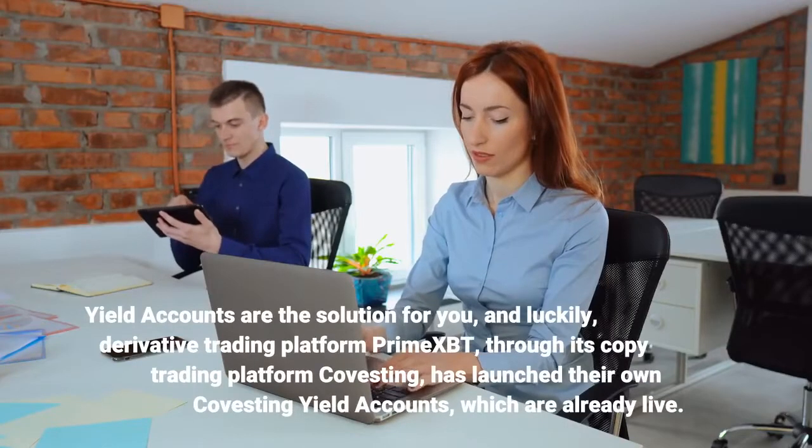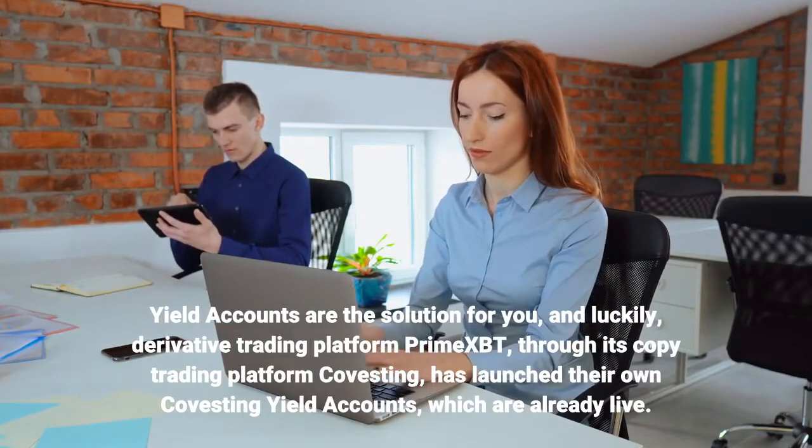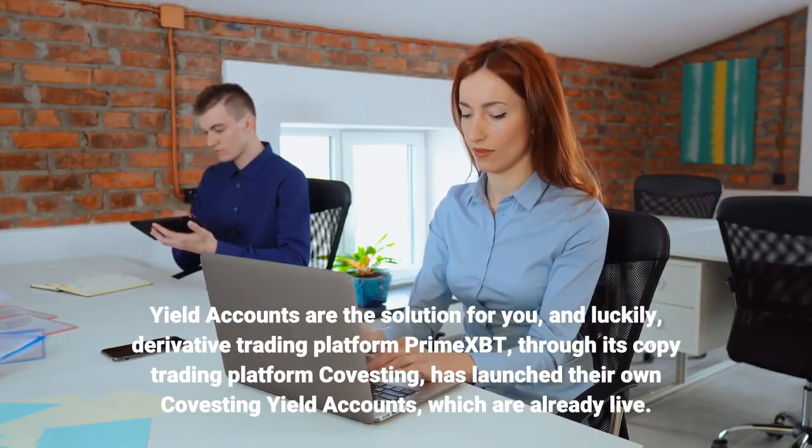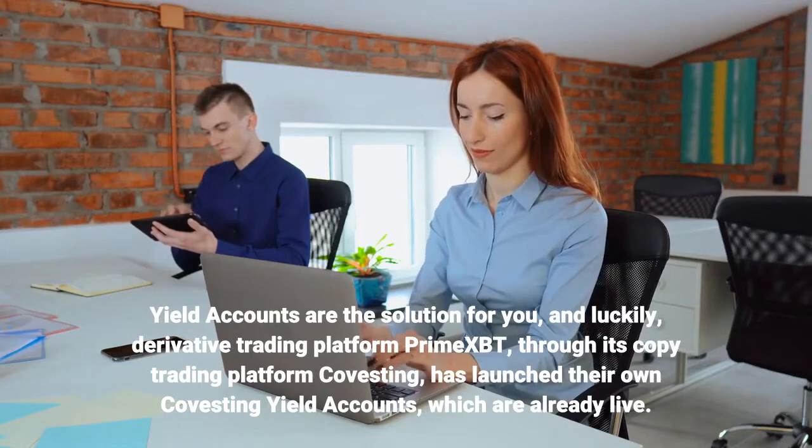Yield accounts are the solution for you, and luckily, derivative trading platform Prime XBT, through its copy trading platform Covesting, has launched their own Covesting yield accounts, which are already live.